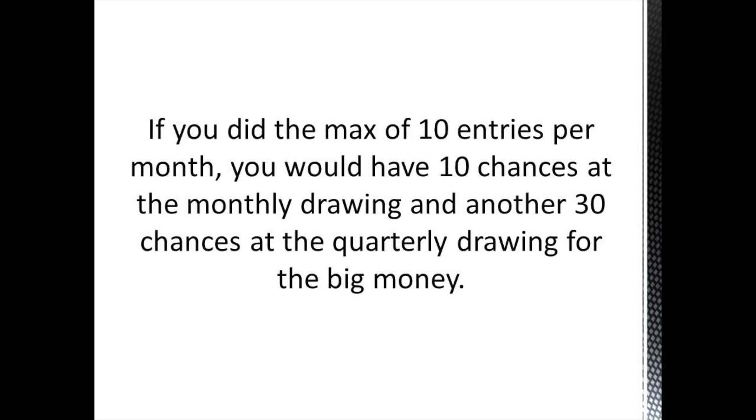If you did the maximum and put in 10 entries of $25 every single month, you would have 10 chances at the monthly drawing and another 30 chances at the quarterly drawing for the big money. If you did the minimum of $25 each month, starting right now in July of 2020 — July, August, and September — you put your $25 in. In August and September, you would be eligible for one entry in the monthly drawing.